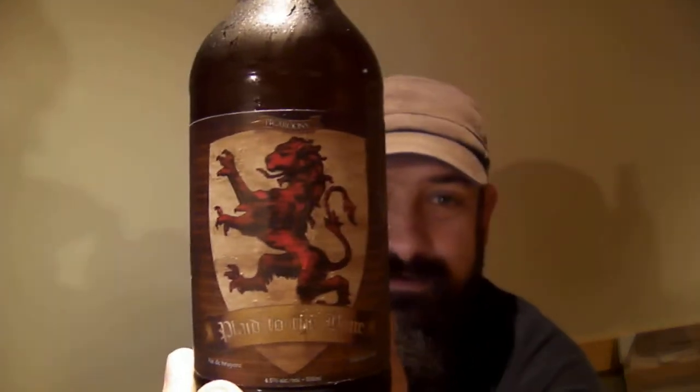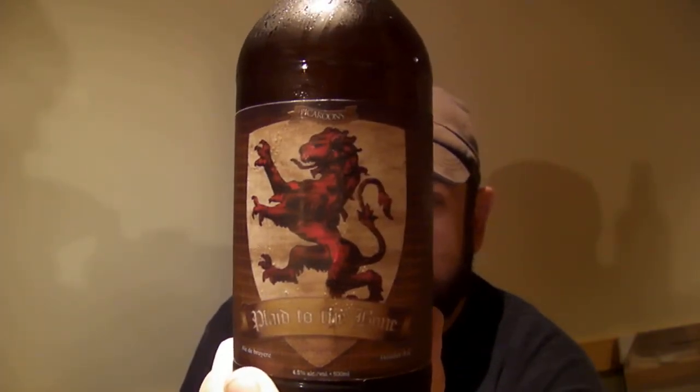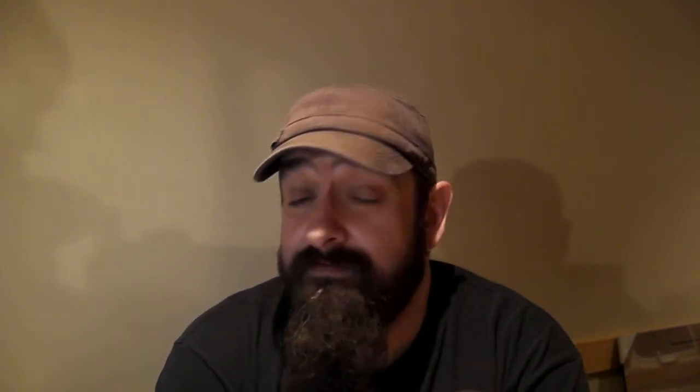I better hold that up longer — the old camera here is on its last legs. Real cool label on it. I think this one's paper; I kind of like their old vinyl ones better, but I can understand the whole price thing. Anyways, this is Picaroons Plaid to the Bone — a heather ale, 4.5% alcohol by volume, 500ml. Northampton Broome Company Limited, Fredericton, New Brunswick. Picaroons.ca.